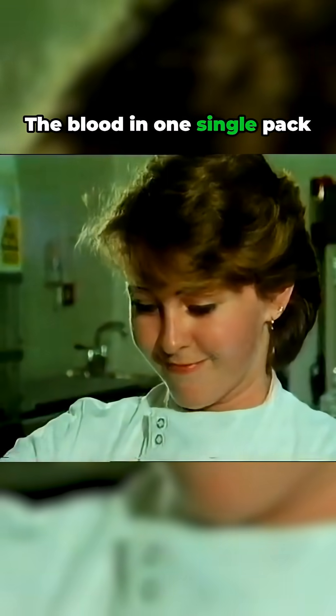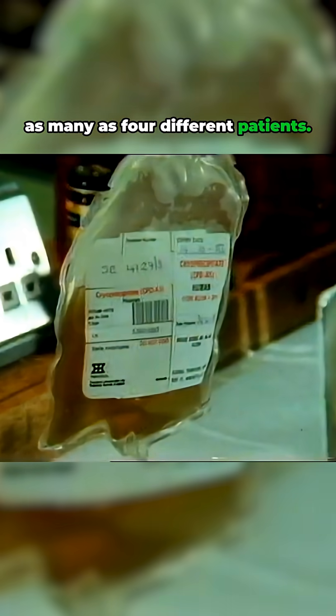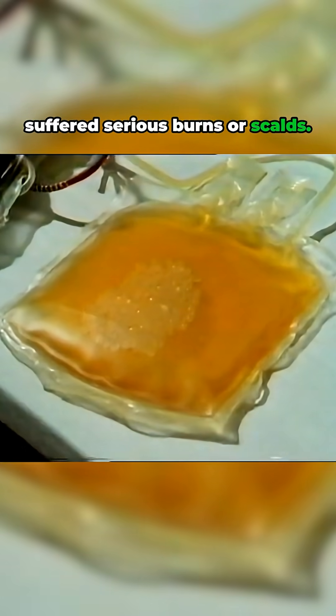The blood in one single pack from one donor may go to as many as four different patients. For example, this clear yellow liquid — the blood plasma — is very valuable for people who've suffered serious burns or scalds.